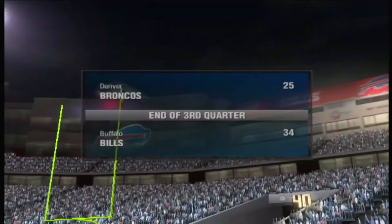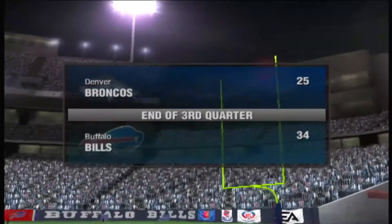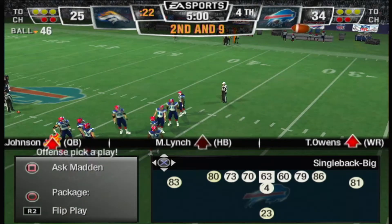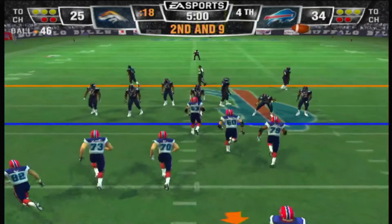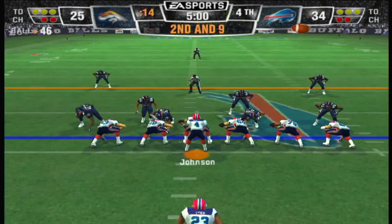That's the end of the third quarter. The Buffalo Bills 34, the Broncos 25. The Buffalo Bills have possession and control of the game as we get ready to begin the fourth quarter. Second and nine, ball on the 46-yard line. Lynch alone in the backfield.